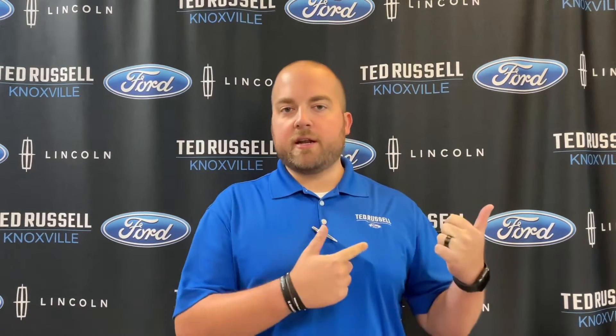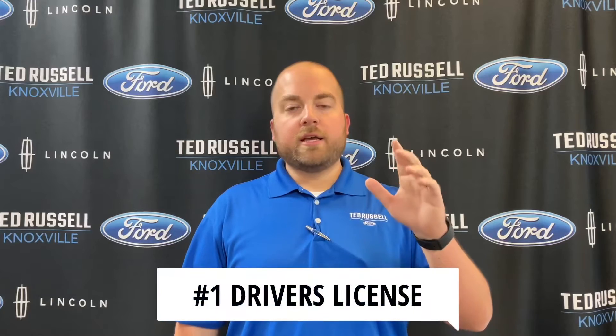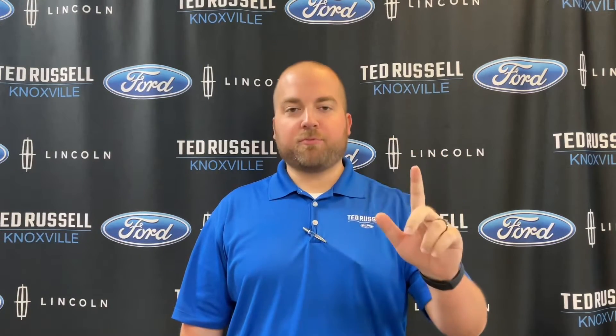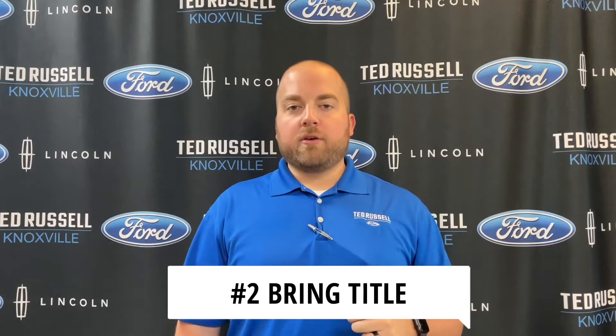Today I want to let you know five things you need to know about selling your car to make it as efficient and fast as possible — get you in and out and get you paid for your vehicle. Number one: bring your driver's license. I know that sounds silly, but you do need that to sell your vehicle.